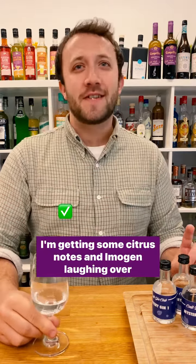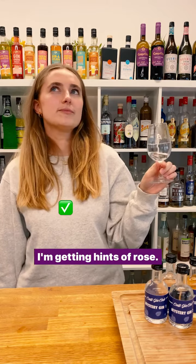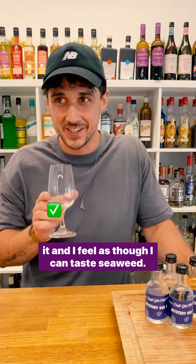I'm getting some citrus notes. Very delicious. I think this is quite a floral one, but I'm getting hints of rose. This sounds weird, but I have had a gin that's got seaweed in it, and I feel as though I can taste seaweed.